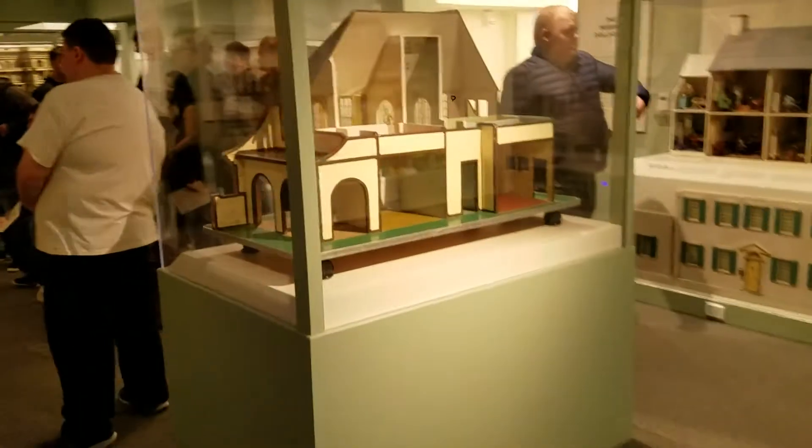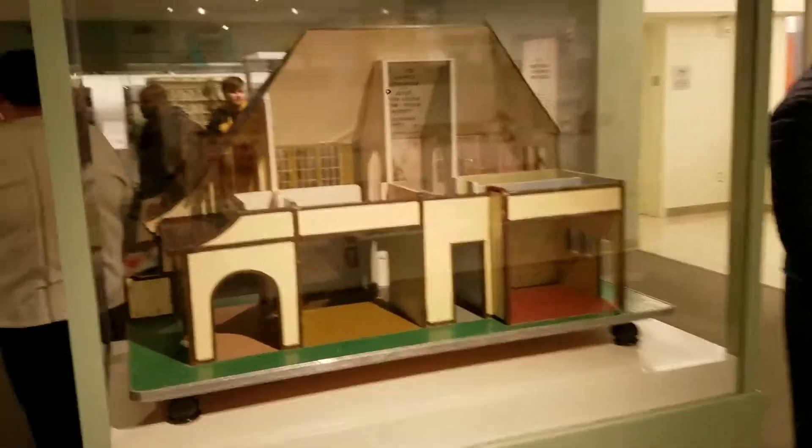Do dolls teach? Absolutely, yeah. Dolls teach a lot of great stuff. They teach a lot about growing up and how to run a household.